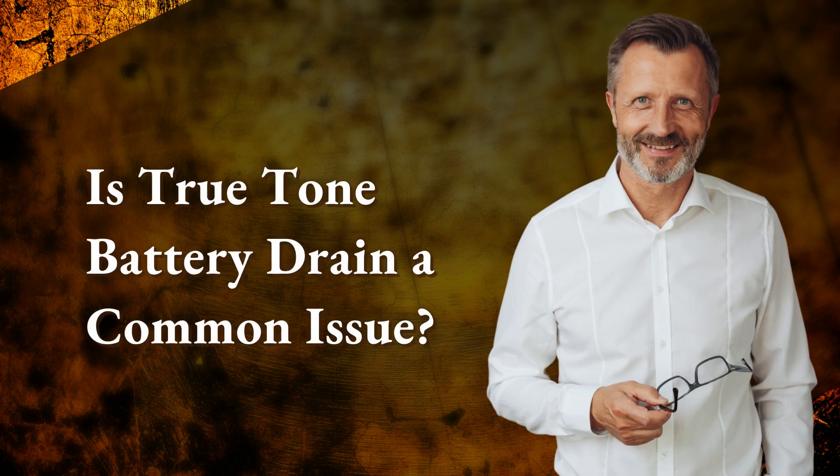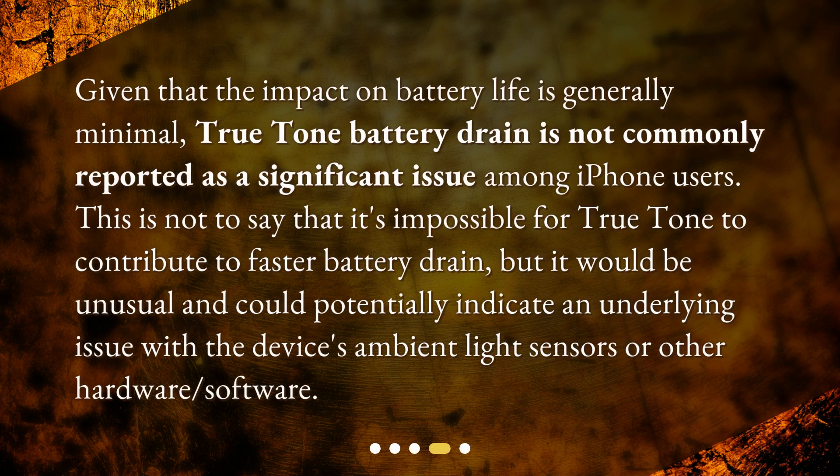Is True Tone battery drain a common issue? Given that the impact on battery life is generally minimal, True Tone battery drain is not commonly reported as a significant issue among iPhone users. This is not to say that it's impossible for True Tone to contribute to faster battery drain, but it would be unusual and could potentially indicate an underlying issue with the device's ambient light sensors or other hardware or software.